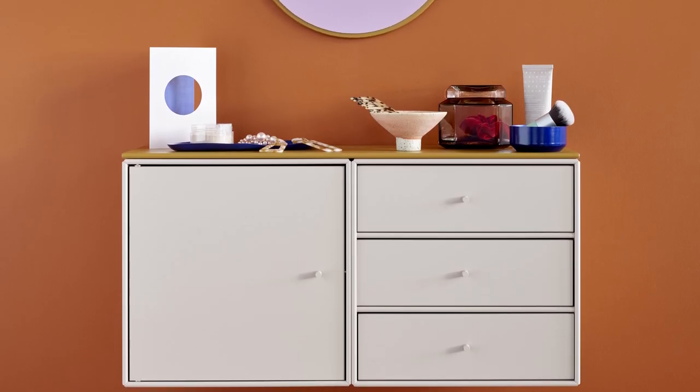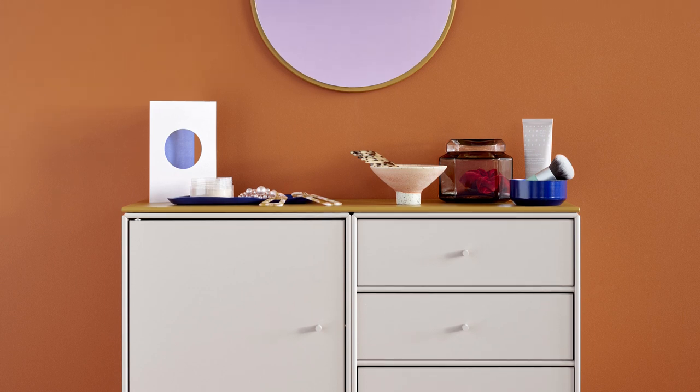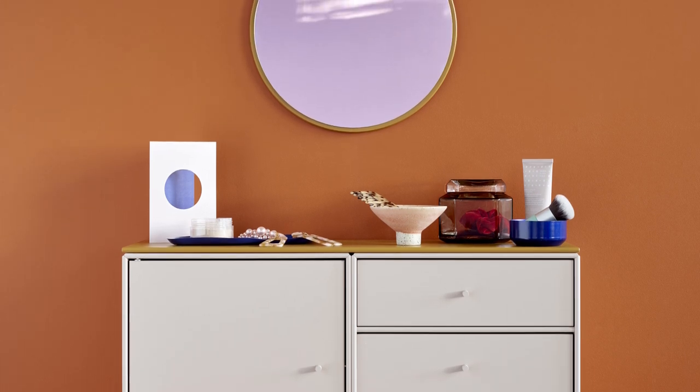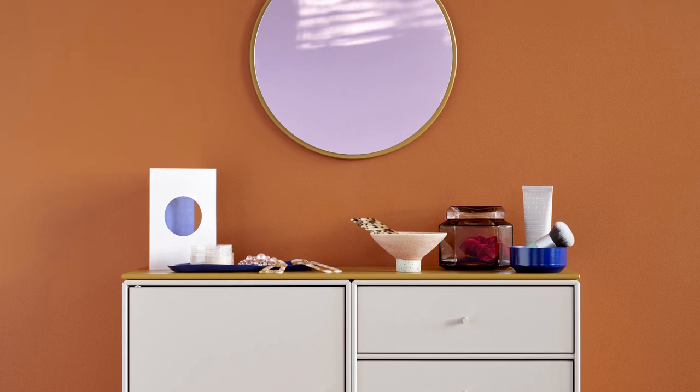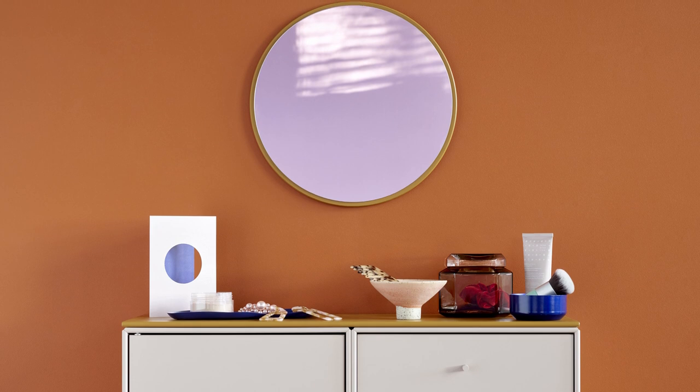Right now we are introducing a new product within the Montana Mini. We're adding a unit with drawers — one, two, or three drawers — and we also add some other elements in terms of a mirror: a round mirror, a squared mirror, and also a notice board.